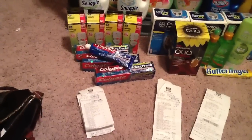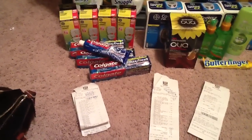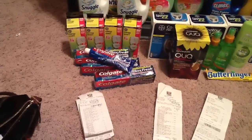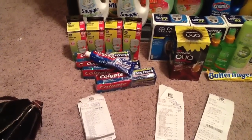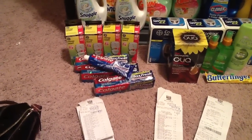I went in with $10 in store rewards. I bought four Colgate — that was the limit, four Colgate. I used four $0.50 off one coupons, making each one $3.00, and got back $3.00 for every single one, making them free.